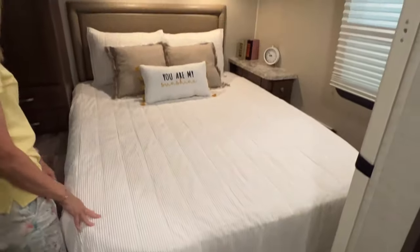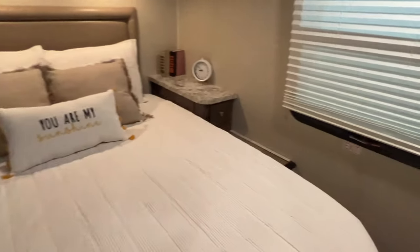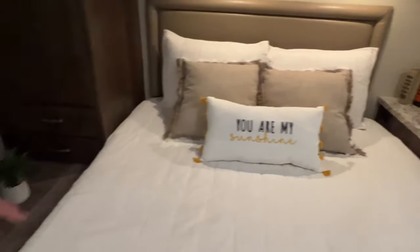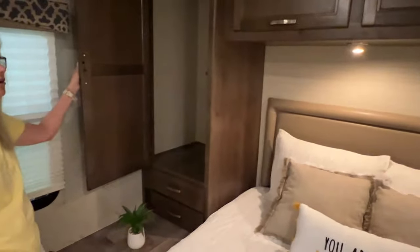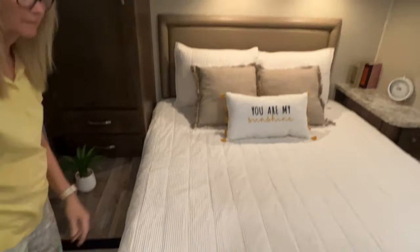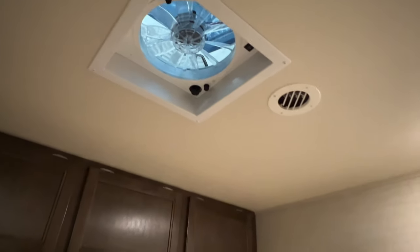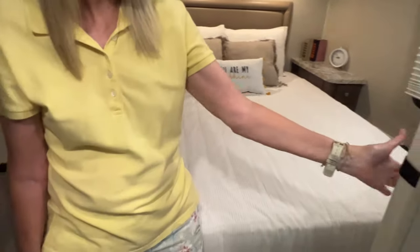This is a queen-size bed with access on both sides, which makes it a lot easier to make the bed. The sides raise up so you have room to put your stuff, and there are plug-ins too. Look at that closet — very nice. There's an exhaust fan up here you can set to draw outside air in, and also a privacy door that slides.